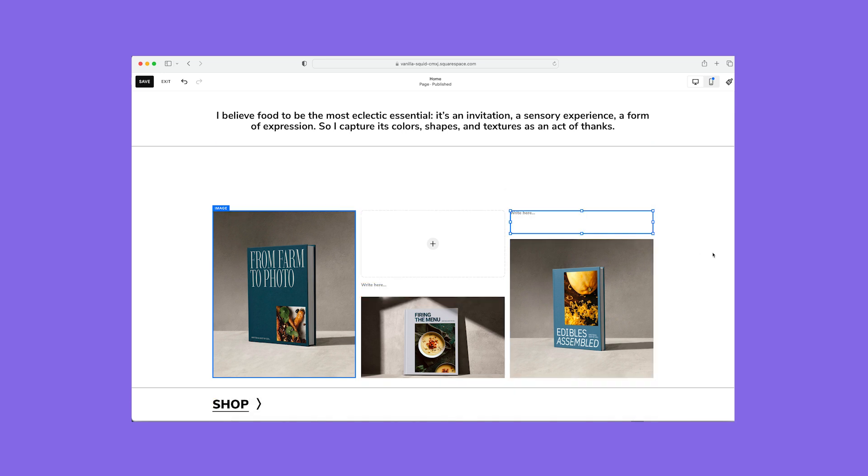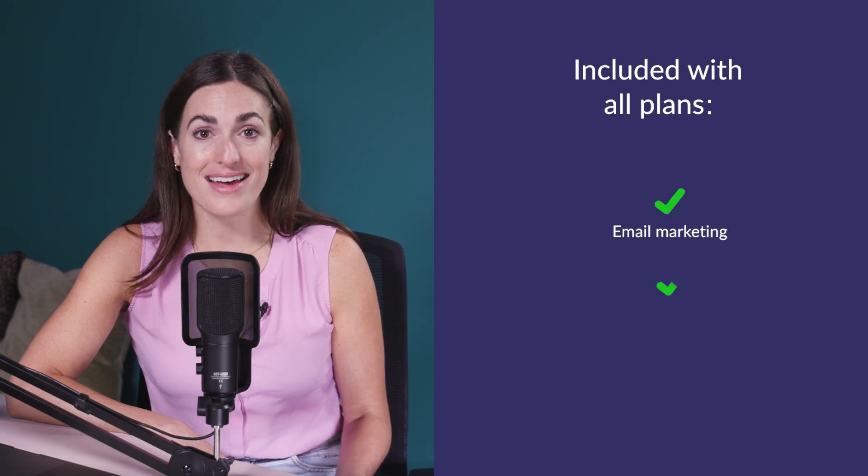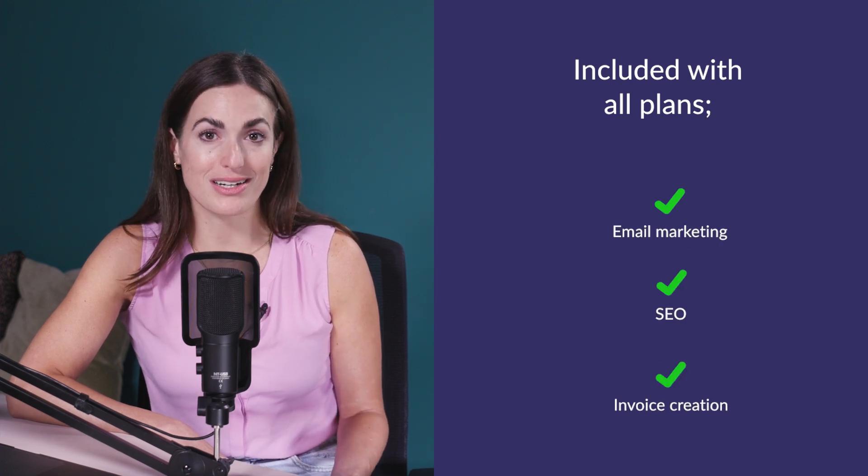The grid guidelines stop your design becoming cluttered, which is a common mistake that web design newbies make. Squarespace isn't built for large online stores, but it does come with great features for your small business. Email marketing, SEO, and invoice creation are included on all plans. What I love about Squarespace is how consistent your branding is across all these separate parts of your customer journey — your emails and invoices will be personalized to your own brand image.